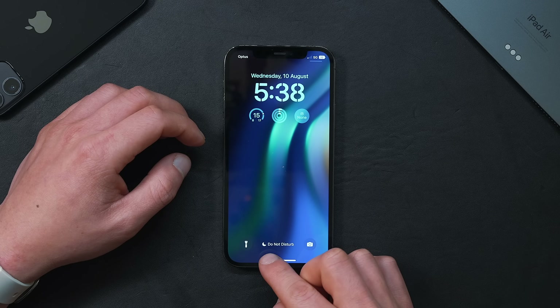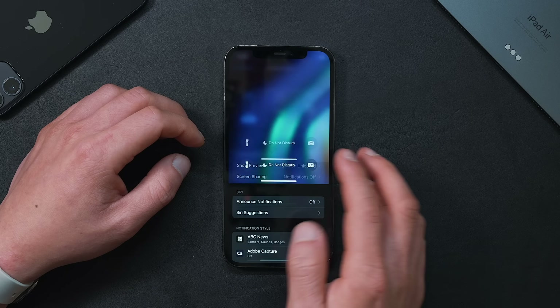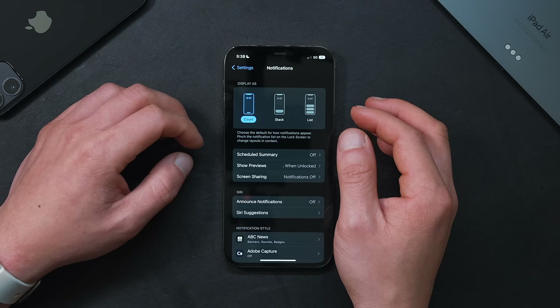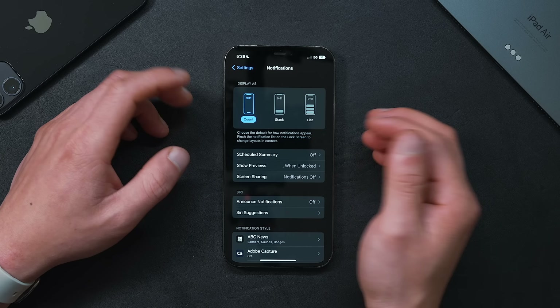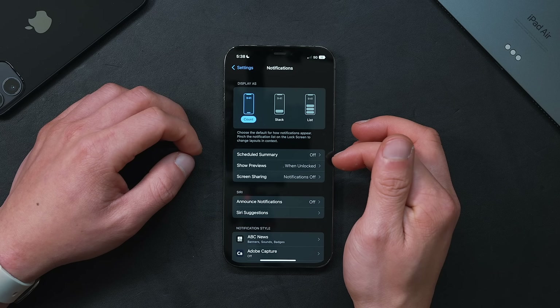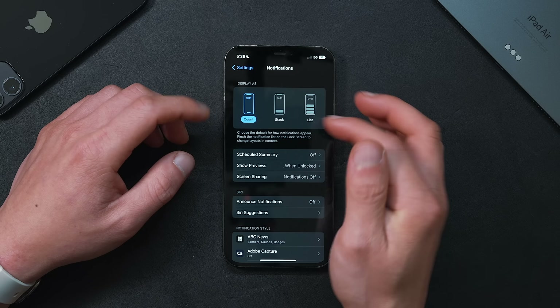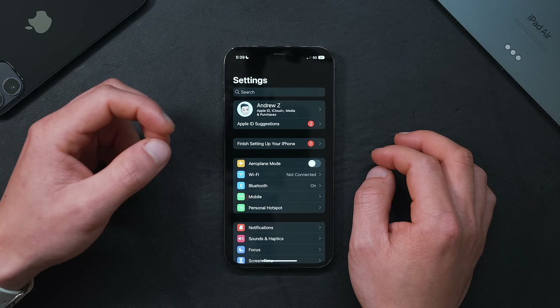The notifications pop up as a number and when you click on them you'll reveal them. This keeps the home screen forever clean and keeps me focused rather than catching a glimpse of a text that would usually distract me. I highly recommend switching over to this view and giving it a go.